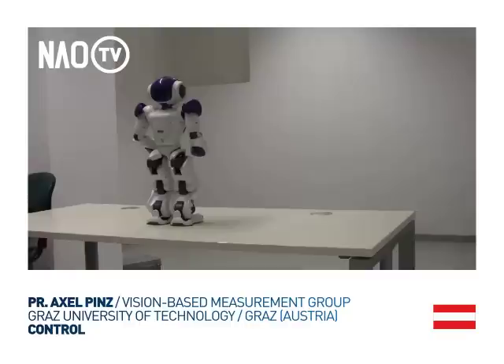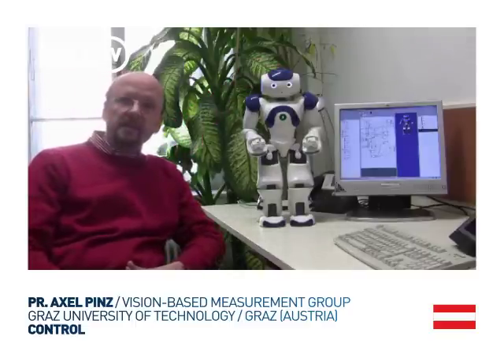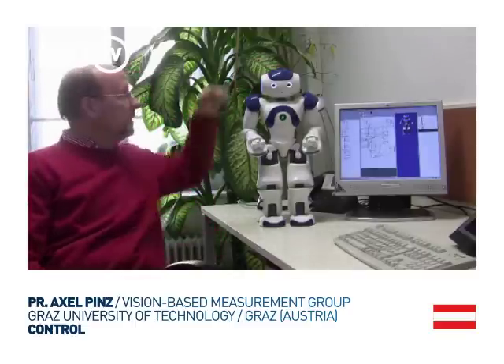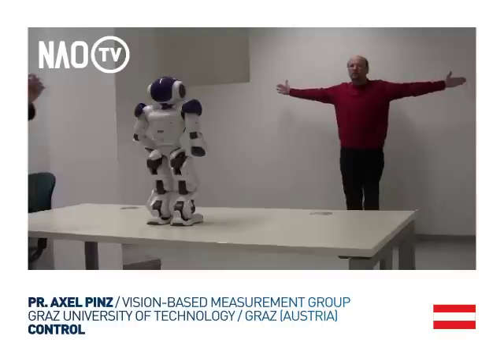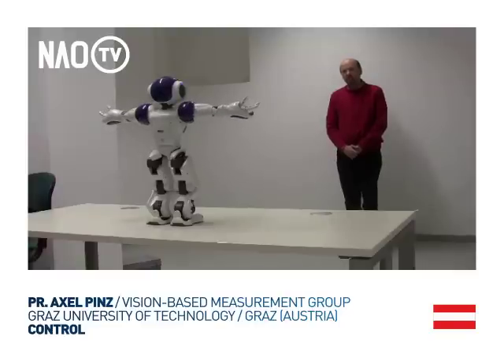When you press the touch sensor in the back, the robot takes a background image. When you press the one in the front, the robot starts taking a foreground image. The assumption is that a person is standing in front of the robot taking some body postures, and the robot will then try to understand the posture and mimic the very same posture.